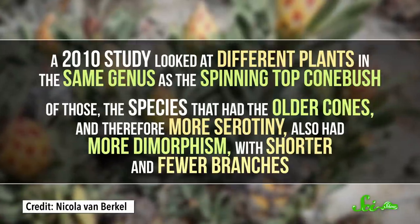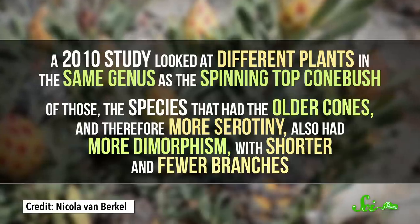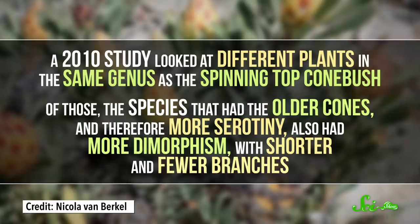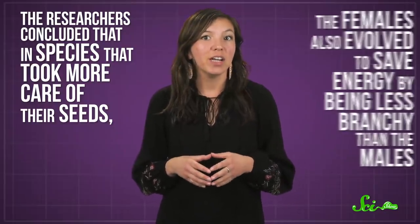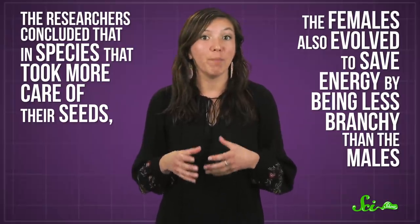A 2010 study looked at different plants in the same genus as the Spinning Top Conebush. Of those, the species that had the older cones, and therefore more serotony, also had more dimorphism, with shorter and fewer branches. The researchers concluded that in species that took more care of their seeds, the females also evolved to save energy by being less branchy than the males.